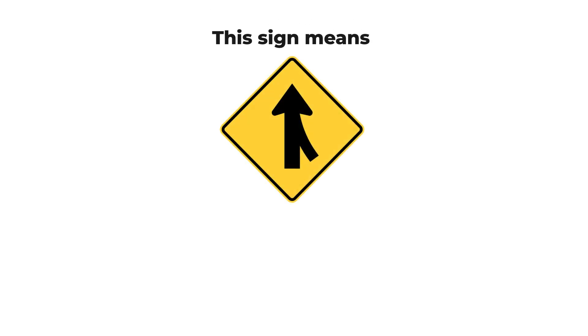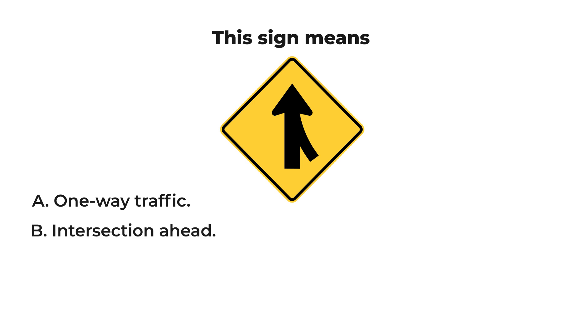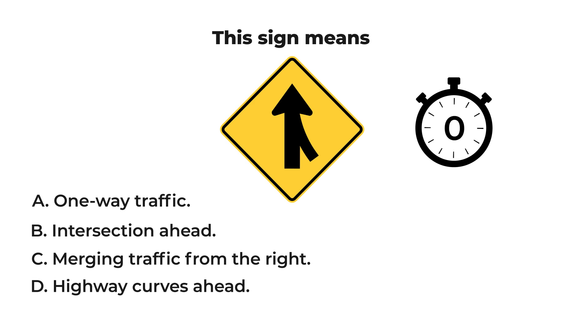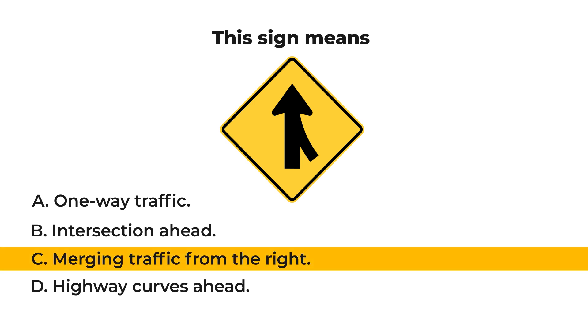This sign means: A) one-way traffic, B) intersection ahead, C) merging traffic from the right, or D) highway curves ahead. Let us check your result. The answer is C: merging traffic from the right.